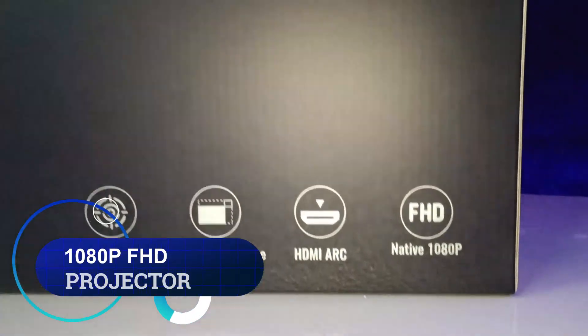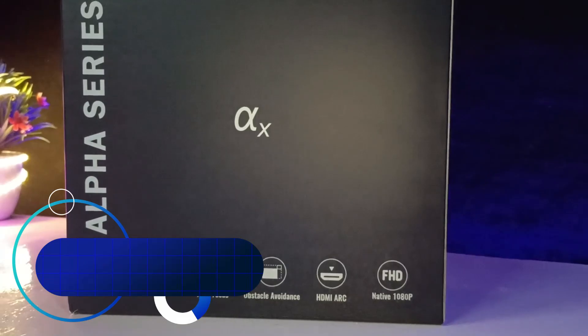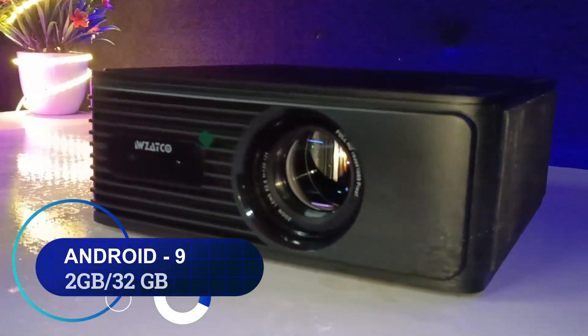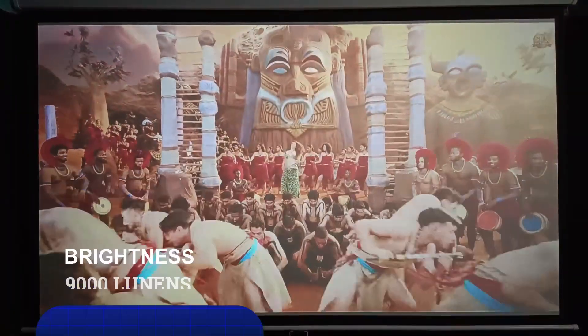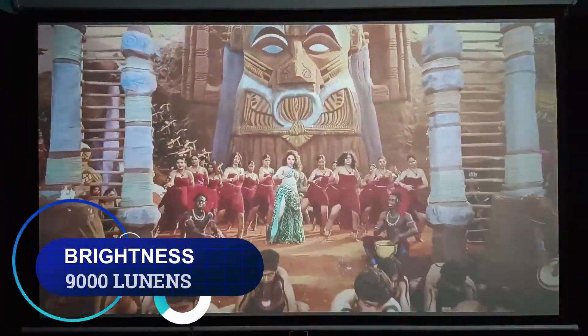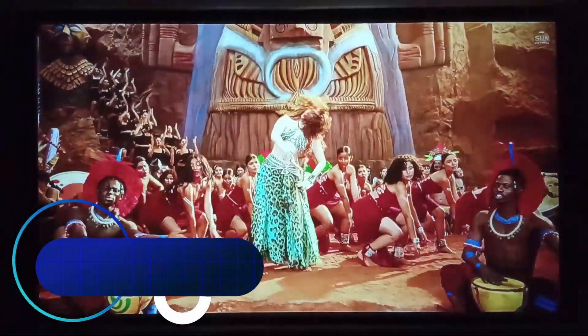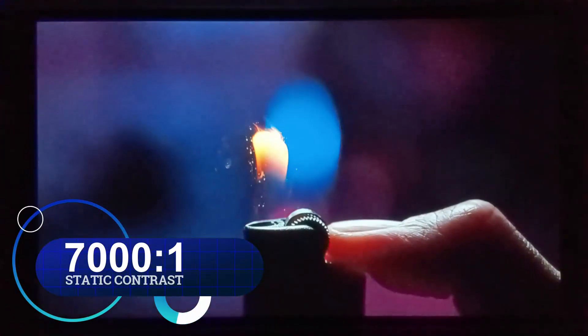This projector has 1080p native resolution, is a full HD Android projector running Android version 9, with 2GB RAM and 32GB internal storage. It offers 9000 lumens ultra brightness, which is 600 ANSI lumens US standard, and a 7000 to 1 static contrast ratio.